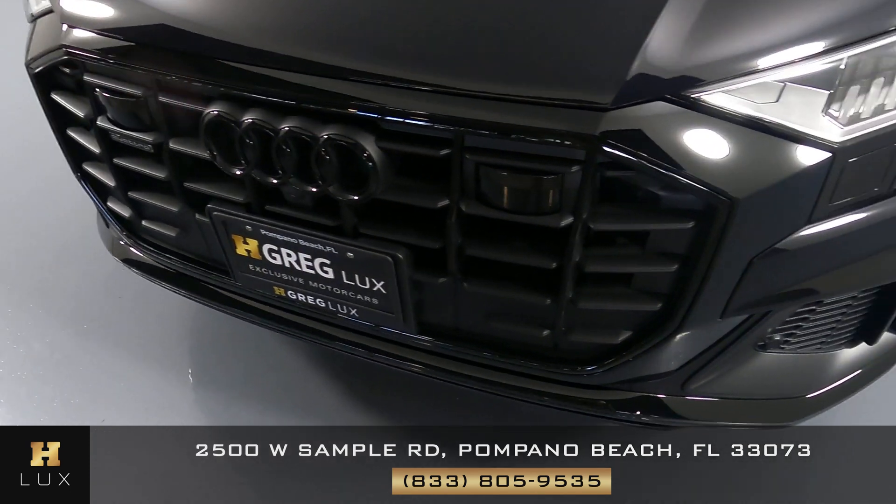Now I want to take the time to show you the back seats, starting with the one on the right side of the vehicle — looking good, no types of wear and tear. The middle one is looking good as well. Overall the back seats are in excellent condition with no signs of damage or any type of wear and tear.